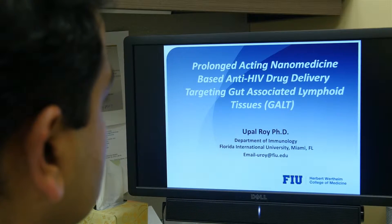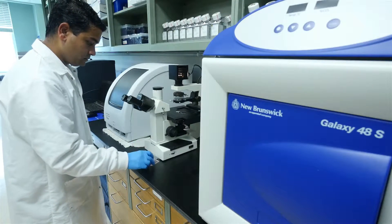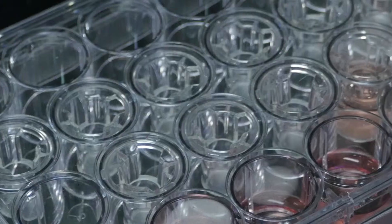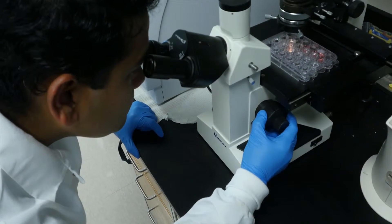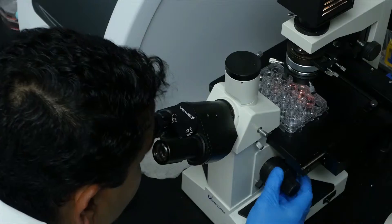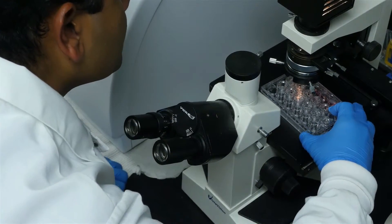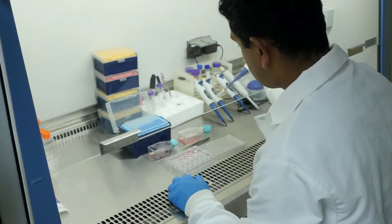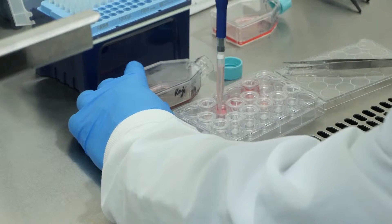One of the reservoir organs we are targeting is called the gut-associated lymphoid tissue. What we are trying to do is take medicine already available in the market and formulate it so that it is much smaller in size and much more sustained in the biological environment. Altogether, we call this a nanodrug.